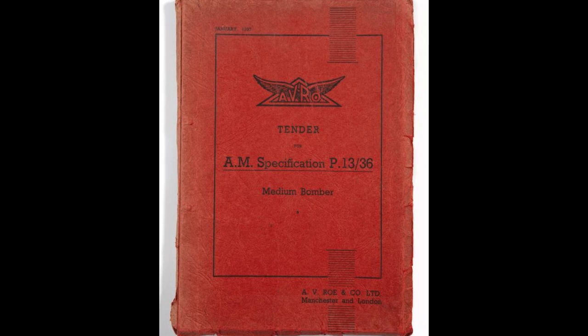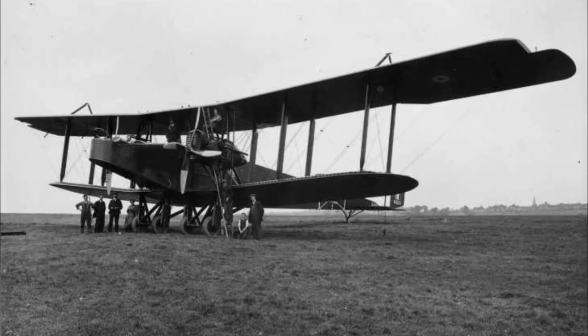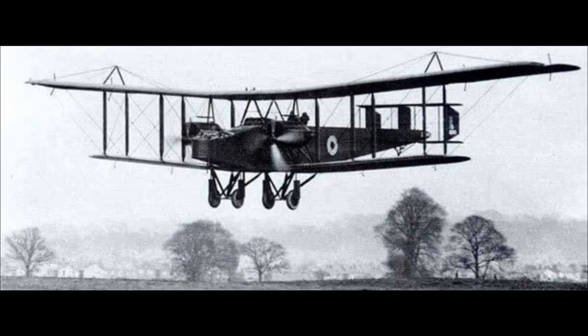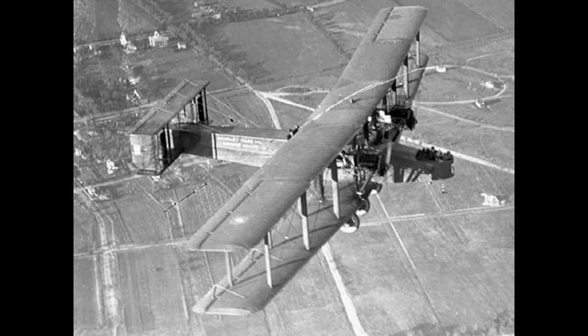In 1936, the British Air Ministry put out specification P-1336 for a capable medium bomber for worldwide use. Handley Page had plenty of experience with big bombers, having built the Handley Page Type O during the First World War. This giant was a twin-engine biplane with a pilot and two gunners, and it could carry 2,000 pounds of bombs. The Type O was used in a variety of roles, being used to attack ports, railway targets, airfields, submarines, and shipping. Handley Page built 600 of the model.